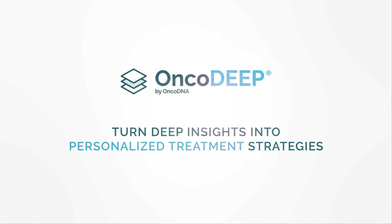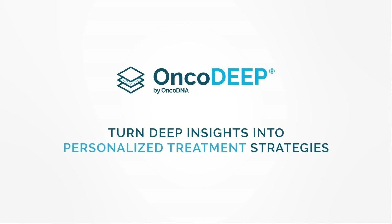OncoDeep. Turn deep insights into personalized treatment strategies.